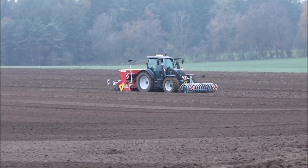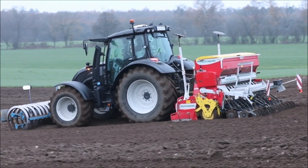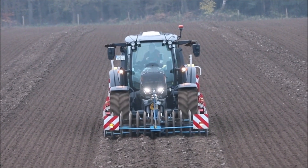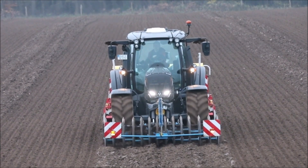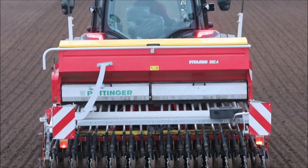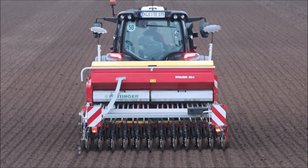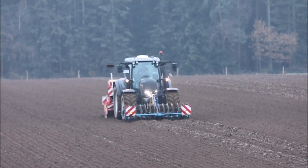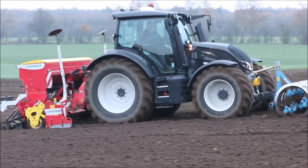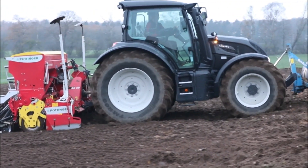The Valtra N-series tractor was designed as a versatile, mid-range tractor suitable for various agricultural tasks. It was created to offer farmers and agriculture workers a balance between power, efficiency, and maneuverability for everyday farm operations. These tractors were known for their adaptability to different tasks on the farm, from fieldwork to transportation, due to their versatility and range of available attachments. Valtra placed a strong emphasis on operator comfort and ease of control, making long hours of work more manageable and less fatiguing.